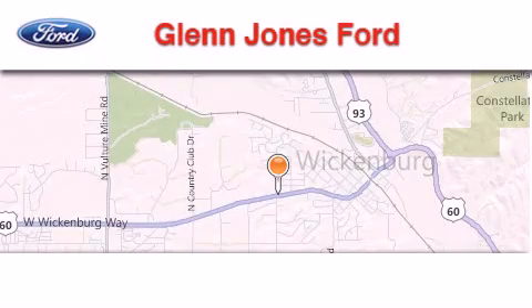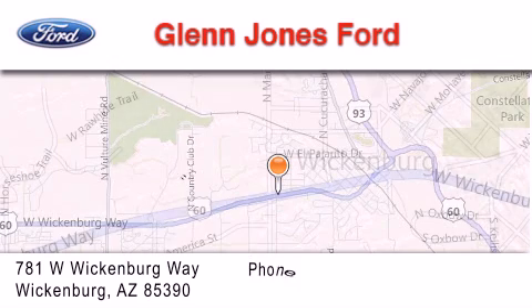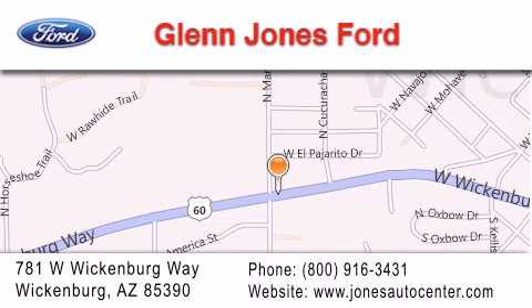Thank you for considering Glen Jones Ford for your next luxury vehicle. If you have any questions, please visit our website, give us a call, or stop by our dealership. We are located at 781 West Wickenburg Way in Wickenburg.